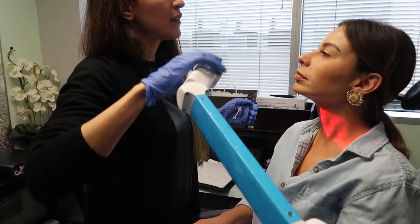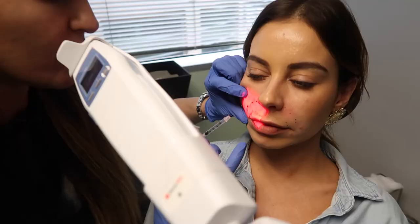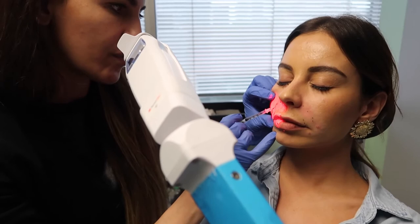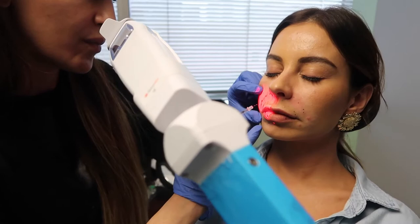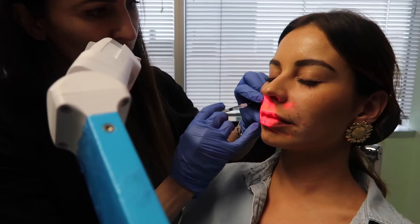I'm gonna put a dot. Sometimes the numbing cream changes the anatomy, so if you want me to — it's not gonna be that bad, okay. How's it going as far as pain? Pretty good — the best I've ever felt. Usually I'm like crying. You're done on this side, so smile, relax.